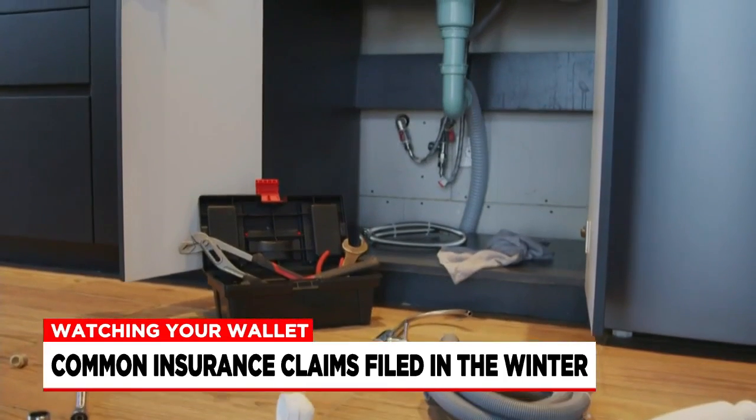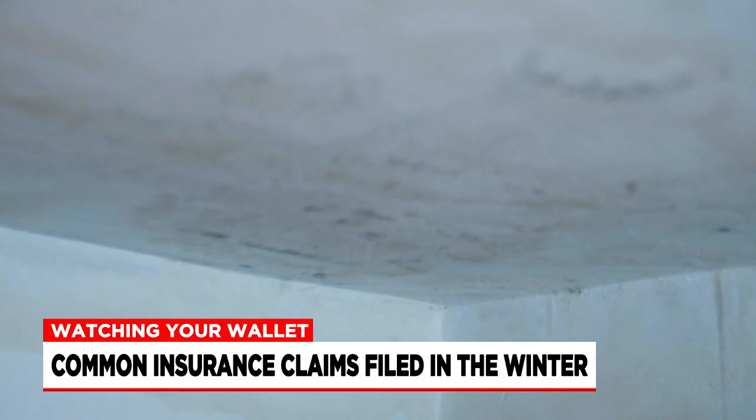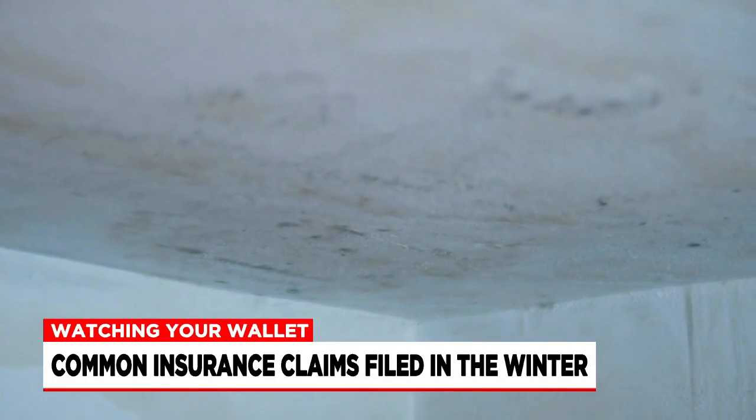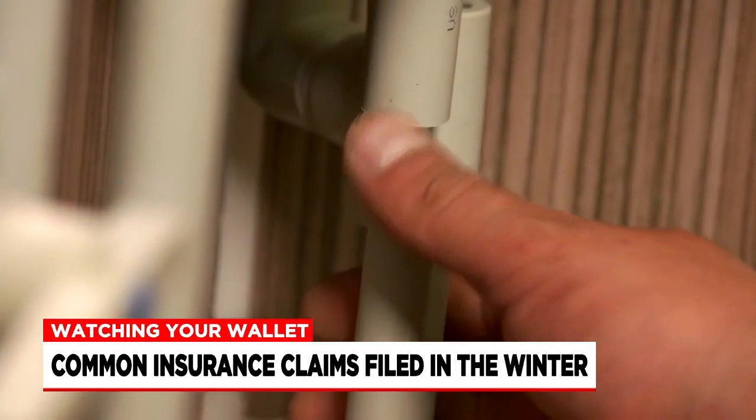Number one: burst pipes. Moore says a homeowner's insurance policy will cover the accidental water damage from a burst water pipe, but it's crucial to understand that you need to take some steps in order for that claim to be approved.